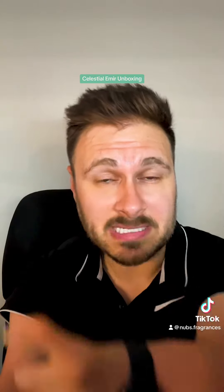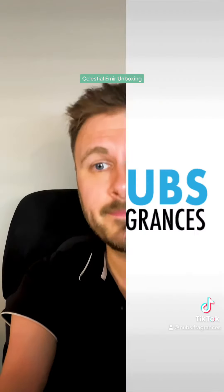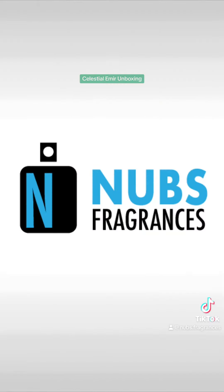Celestial Emer, Tiffany Color Blue. Highly recommend so far, but let's see how it performs — I'll get back to you guys. This is Nubs Fragrances. Talk to you soon.